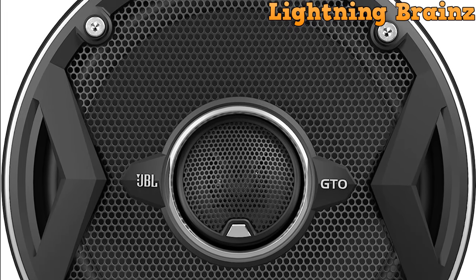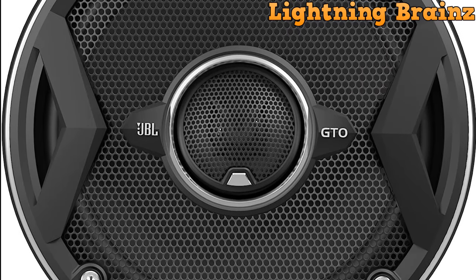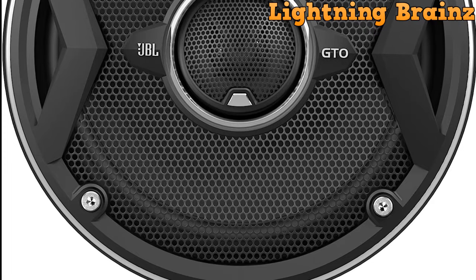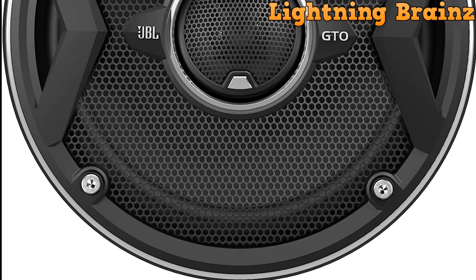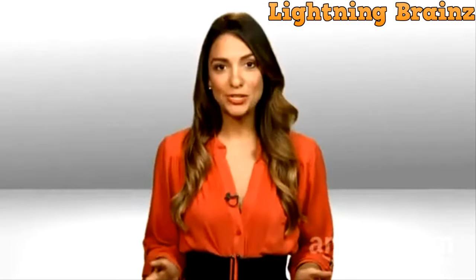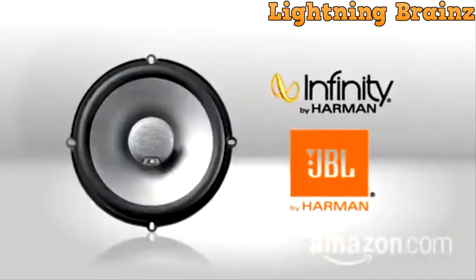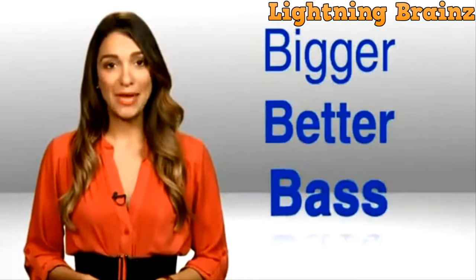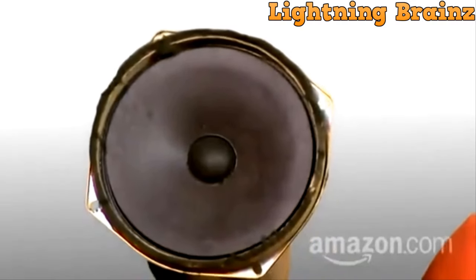What sets these speakers apart is the patented UniPivot Tweeter, which can be aimed at your ears even when the speakers are mounted low in the doors. This feature enhances the sound quality and provides a more lifelike listening experience. Additionally, the JBL GT 0629 features a dual-level tweeter volume adjustment, allowing you to compensate for less-than-perfect speaker placement. You can customize it to suit your personal listening preferences and musical taste, ensuring that you get the best sound possible.